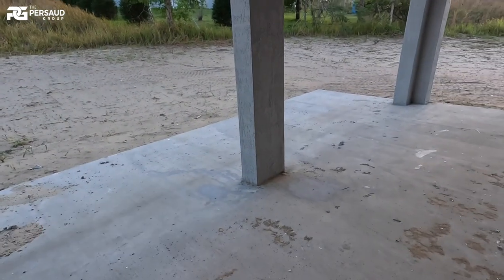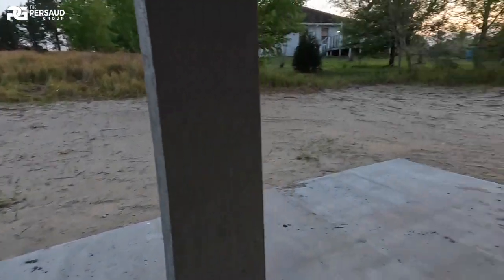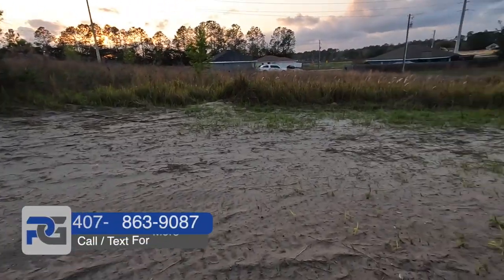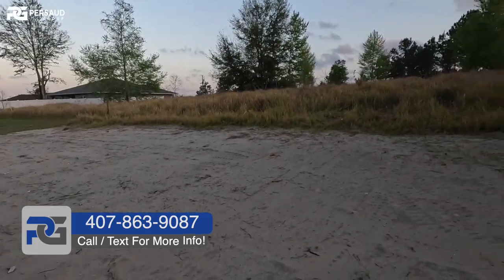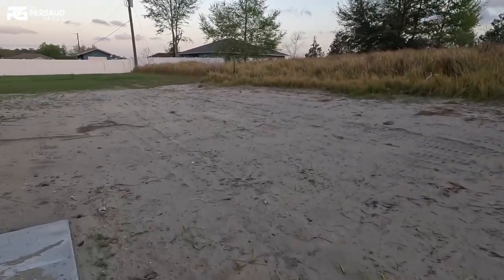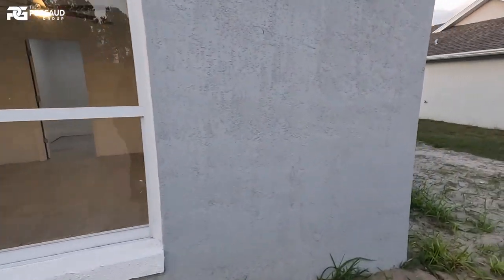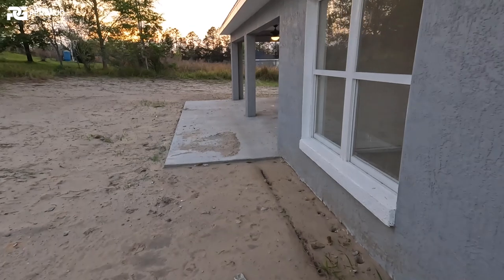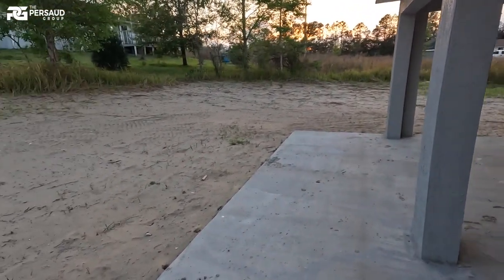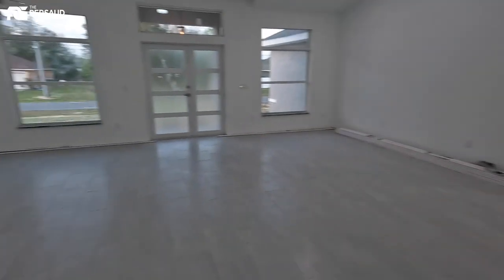I absolutely love that they decided to add ceiling fans. If you wanted to screen in the patio, you could. This is what your actual lot is going to look like — don't worry, all the dirt will be taken care of. I love that you really don't have any neighbors directly behind you. You have some spacing on the sides as well. The lot size is 85 by 125 feet — just under a quarter of an acre.